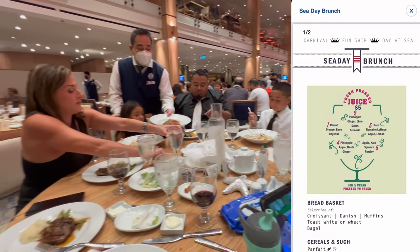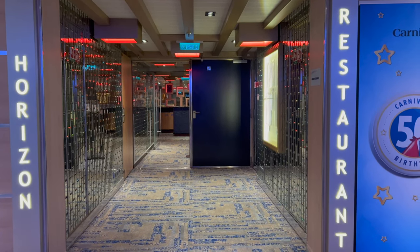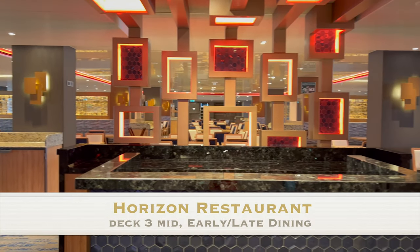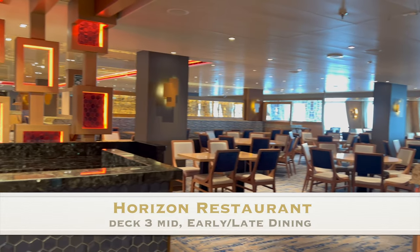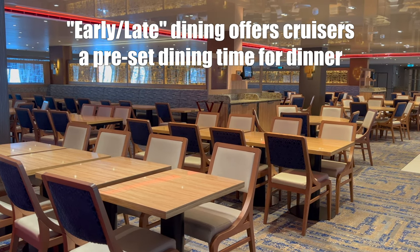You can also dine in here for breakfast and a delicious Sea Day brunch. On deck three midship, we have the Horizon Restaurant. This is the MDR for early and late dining. Cruisers with this dining preference have chosen a pre-set dining time and will also be given the same table assignment each evening.